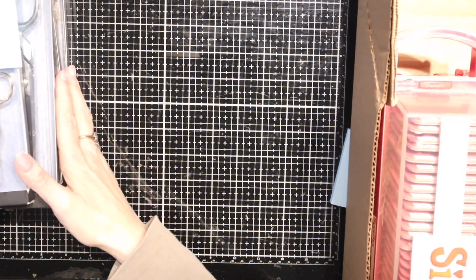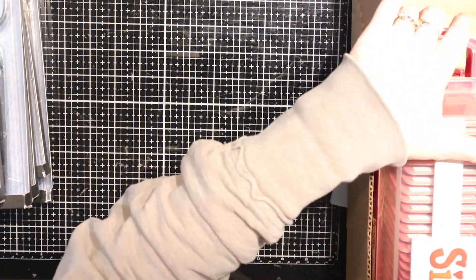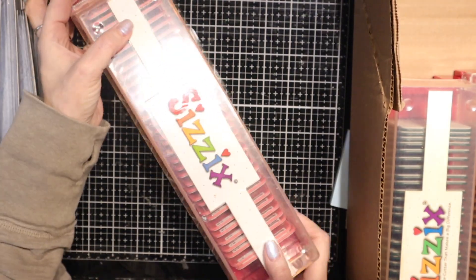Hey peeps, Candice here with Cam's Only One Life with a quick de-stash — some more things that have been put into the store.